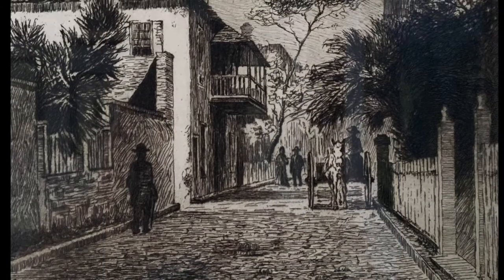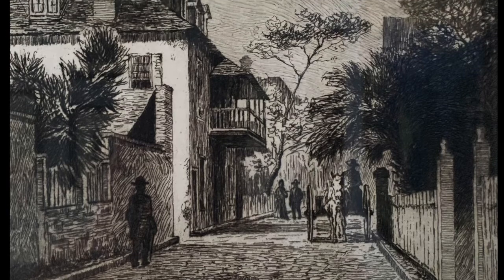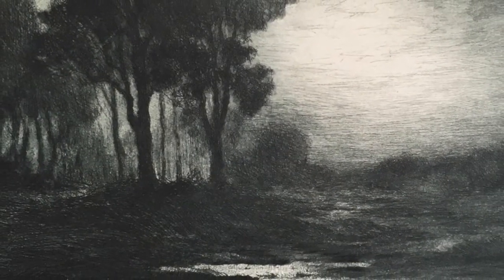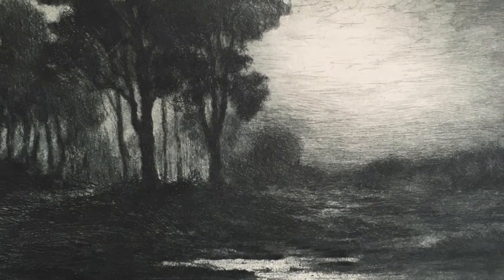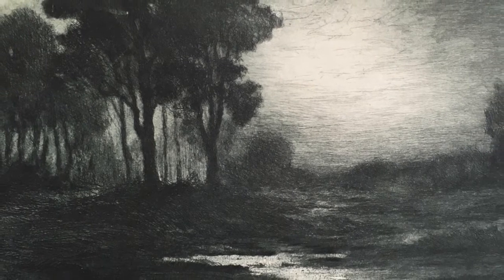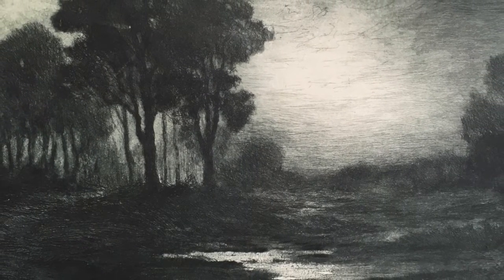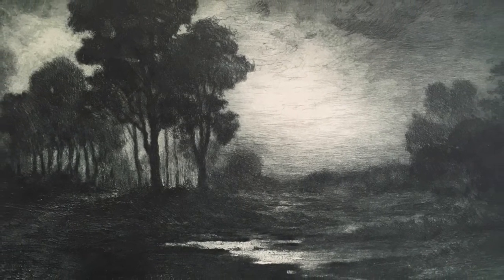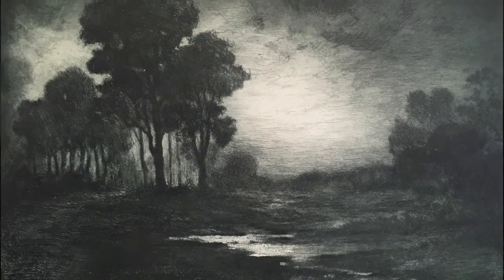This untitled etching depicts a street scene in a southern climate. Hoffman often sold his art while on vacation. As Hoffman's etching style evolved, he created works that moved away from realistic details toward a more impressionistic feel. Larger than his earlier works, these pieces show gradations in the shadings with unusual tones for the time.